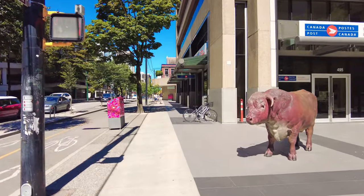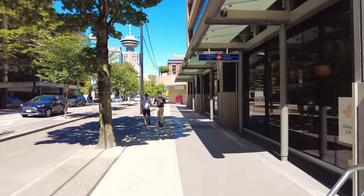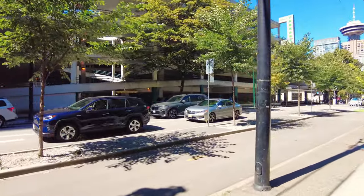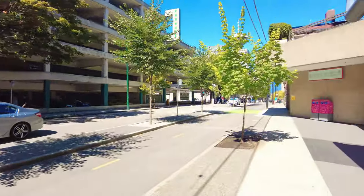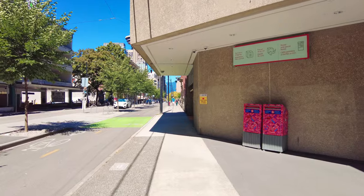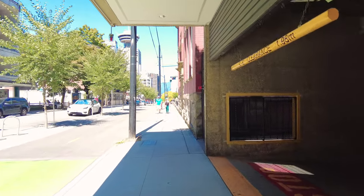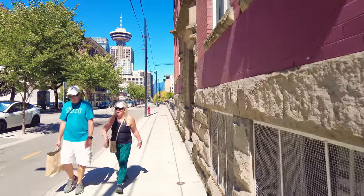I'm going to keep going down Richards Street here, passing one of the local post offices — it's in the bottom of the building. Across the street, it's one of the few parking garages here in downtown Vancouver. Just like housing, parking does come at a premium in downtown Vancouver.